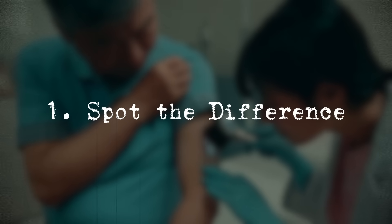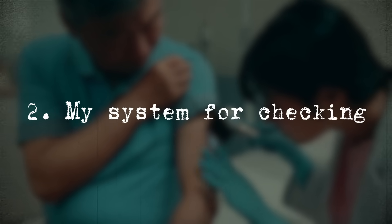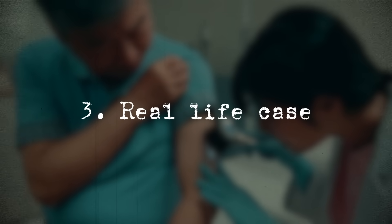So today we're going to compare real photos of common and dangerous skin lesions. I'll walk you through my system for separating the safe from the serious, and explore real life cases that might just change how you look at your own skin. And by the end, I'm going to simplify it so much that all you need is one word. All right, let's dive in.